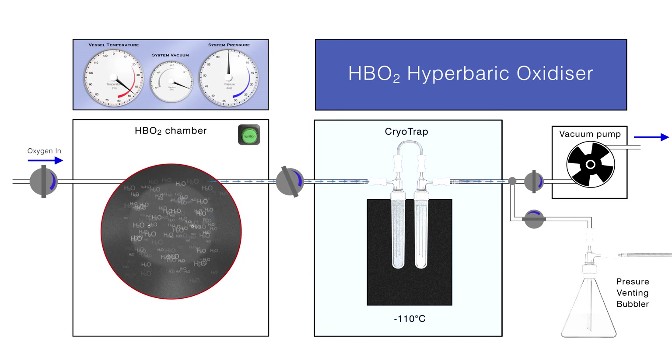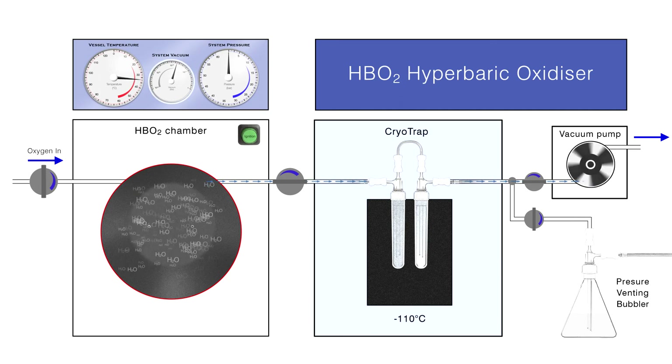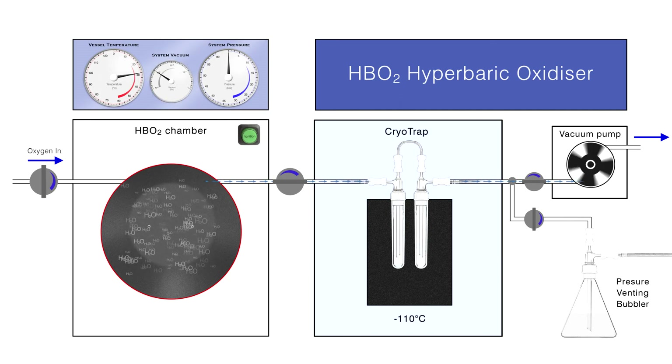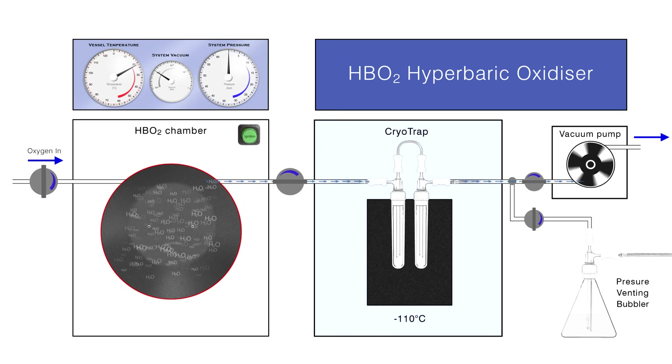The primary tube collects more than 95% of the combustion products. Stage two involves vacuum extraction: a changeover valve opens the system to vacuum, which draws any water vapor and other gases remaining in the chamber through the cryotraps. After pumping for typically 45 minutes, all water and CO2 have been trapped and the chamber can be opened. The whole process from loading through ignition, venting and vacuum extraction typically takes one hour per sample. Cleaning and preparing the system for another burn can be completed in less than 30 minutes.